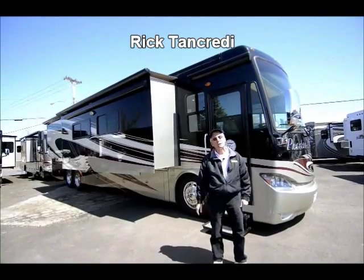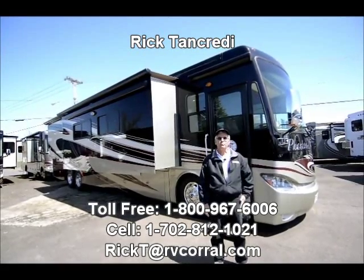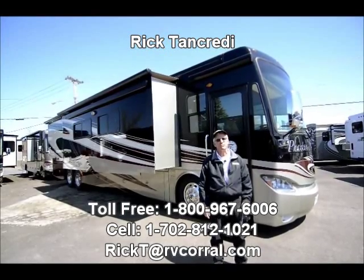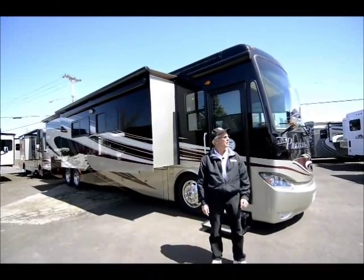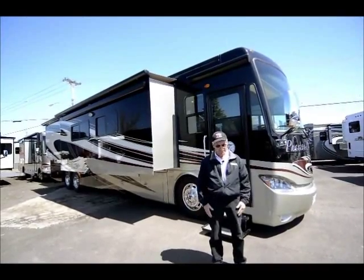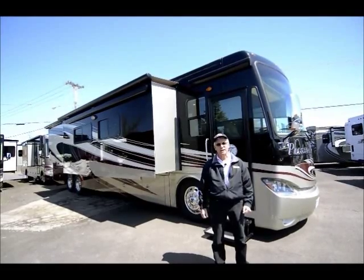Good afternoon. I'm Rick Tancredi here at the RV Corral in Eugene, Oregon. I appreciate your tuning in and your interest in the Tiffin Phaeton that I'm going to show you here. Got a beautiful sunny day here in Eugene, probably about 65 — about time to lose my jacket.